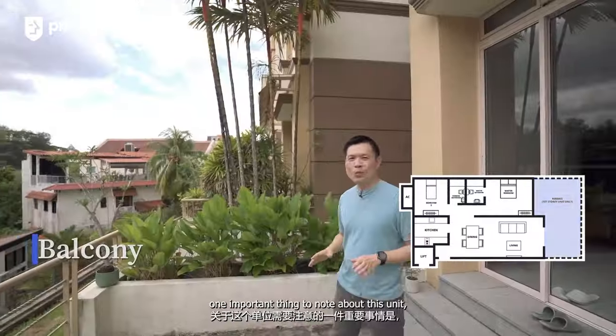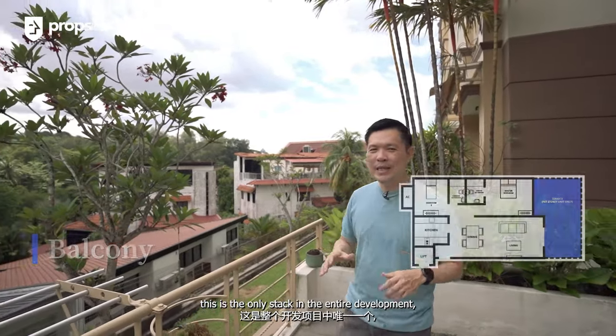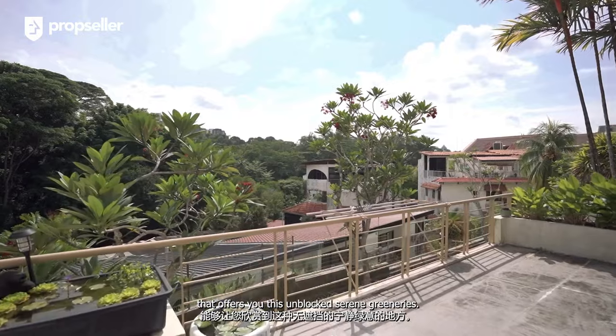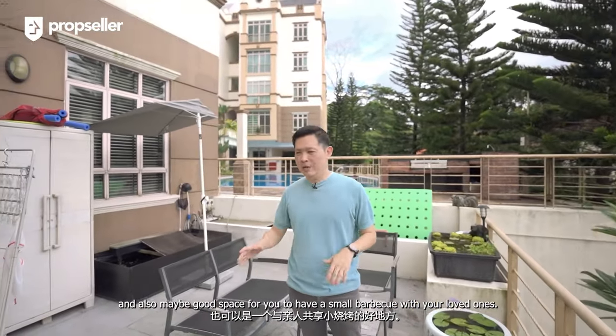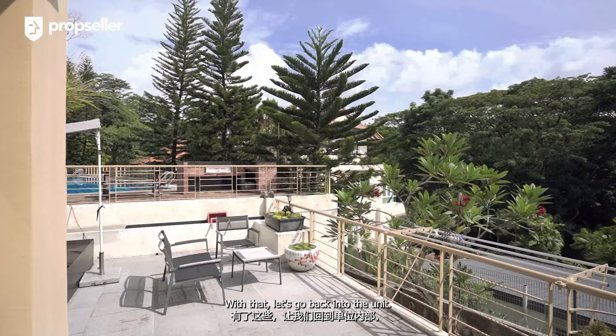We are now on the unit balcony. One important thing to note about this unit — this is the only stack in the entire development that offers unblocked, serene greeneries. In terms of space, it's spacious enough to put some outdoor furniture to create a lounge, and also good space for a small barbecue with your loved ones. With that, let's go back into the unit.